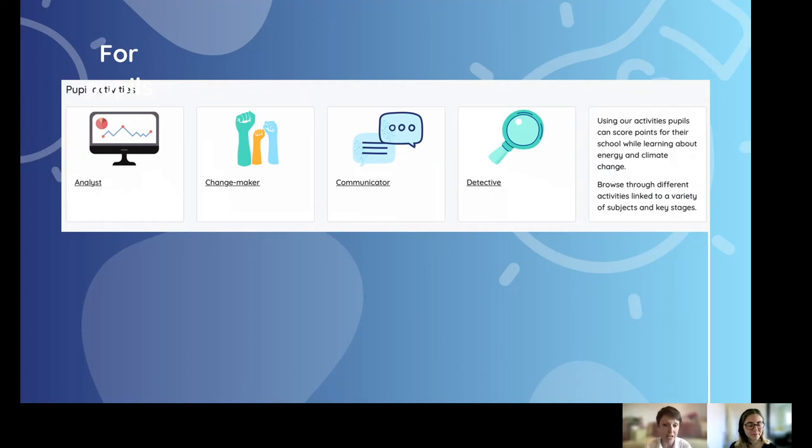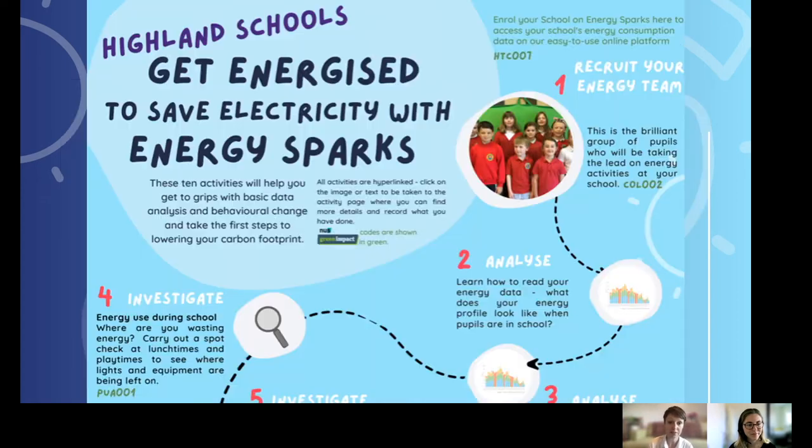Energy Sparks is pupil-based and we've grouped our activities into different roles that pupils can take: analyst, changemaker, communicator, and detective. We have certain activities under each of these headings for pupils to participate in. To enable schools to get started with Energy Sparks, we've put several of these activities together in a program called the Get Energized program, focused on Highland schools.